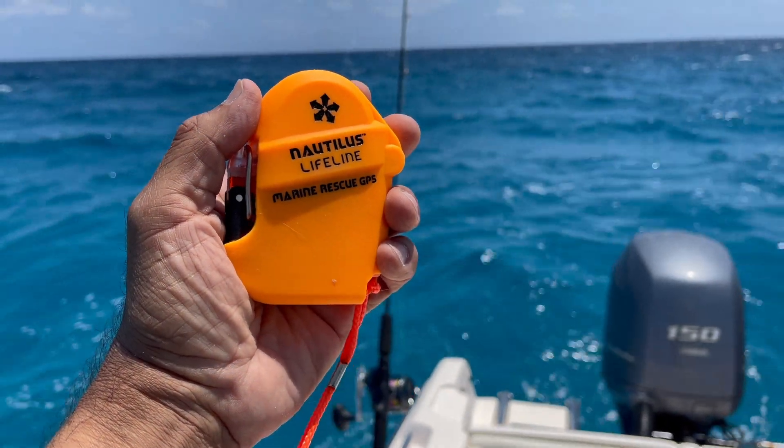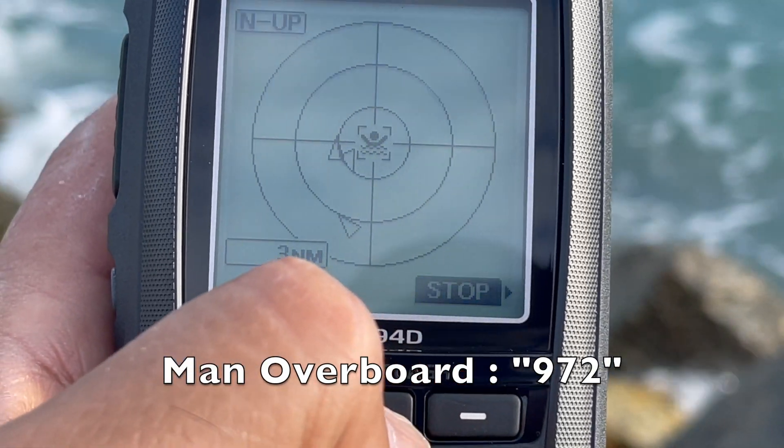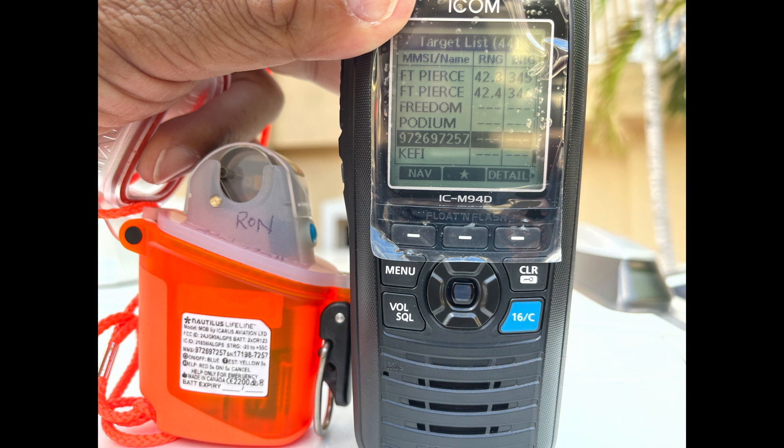This Marine Rescue GPS unit works by sending out a man overboard digital text message via VHF frequencies to an AIS and DSC enabled receiver.